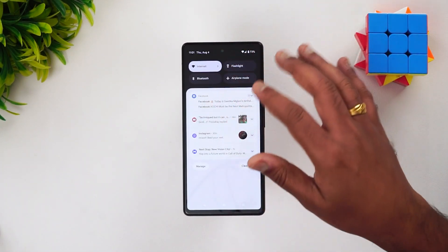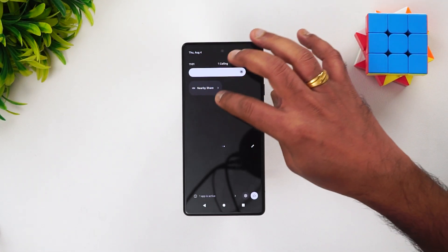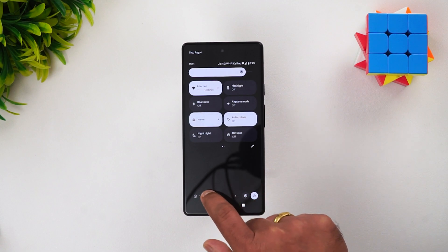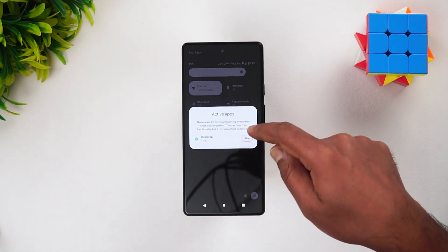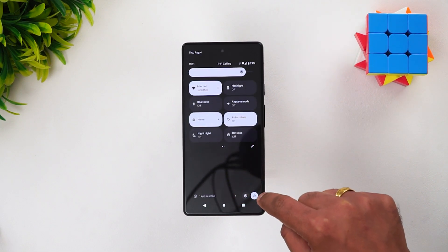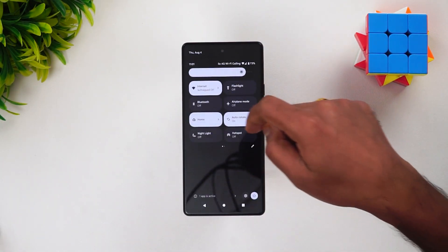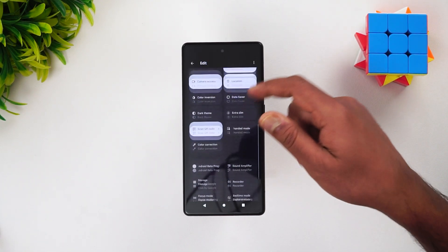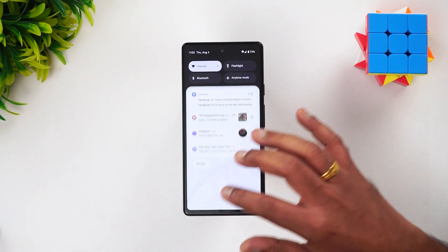The notifications look more or less similar — nothing much to differentiate. You can edit the toggles here. You can see that one app is active and taking up memory. Under active apps, you can see the weather widget is running and you can stop it directly from here. There are also active widgets, a shutdown option, and quick settings access. You can also edit these toggles.